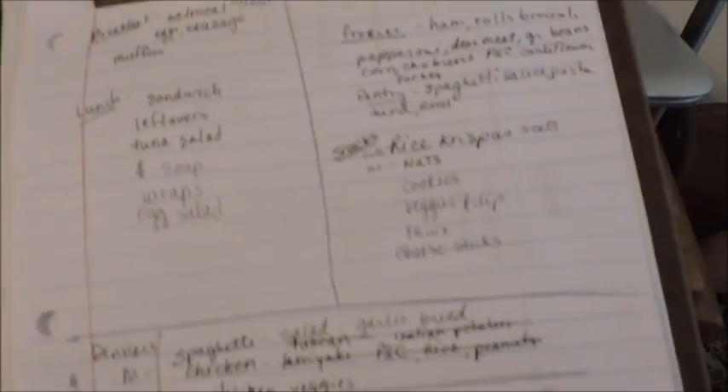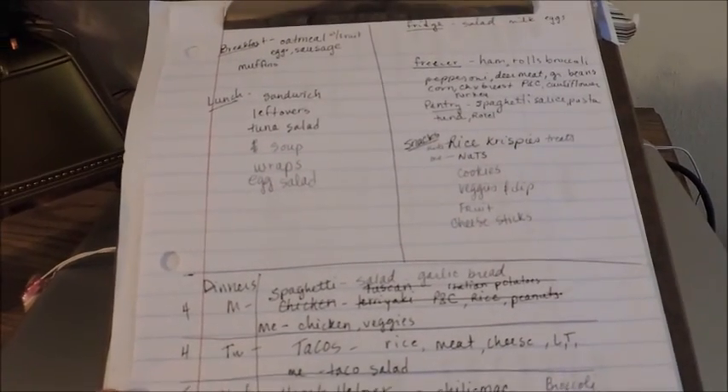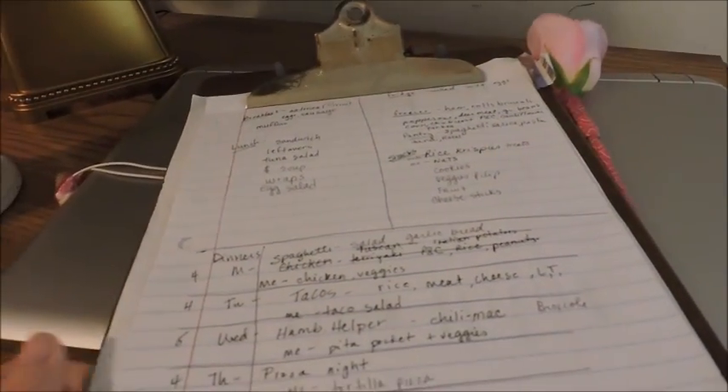Today is Monday, so I am going to be doing my meal plan for the week, and I thought I would take you along and show you what I have planned. So the first thing I do is divide the paper into three different areas.